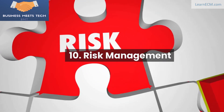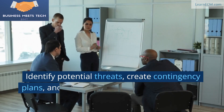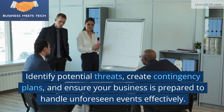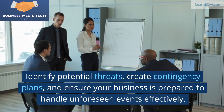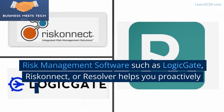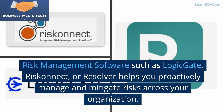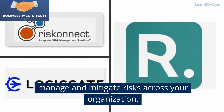10. Risk Management. Every business faces risks. Identify potential threats, create contingency plans, and ensure your business is prepared to handle unforeseen events effectively. Risk management software such as LogicGate, RiskConnect, or Resolver helps you proactively manage and mitigate risks across your organization.